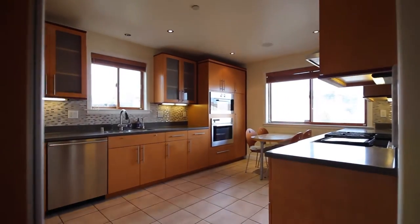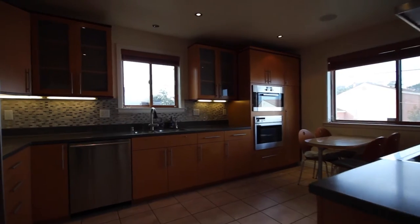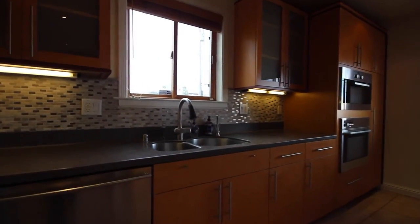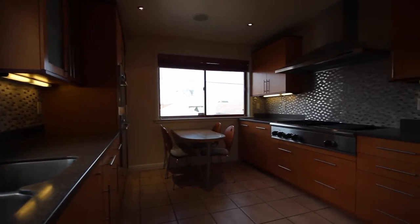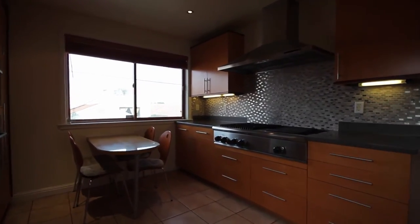We're going to now make our way into the kitchen. As you can see, the kitchen is quite spacious. There is a lot of built-in cabinet space, a lot of nice high-end stainless steel appliances. We're going to spin around here and give you a view of the large gas range that we have here.